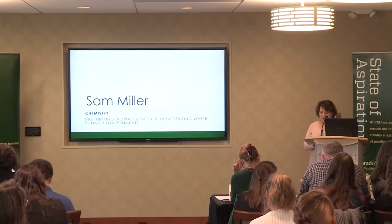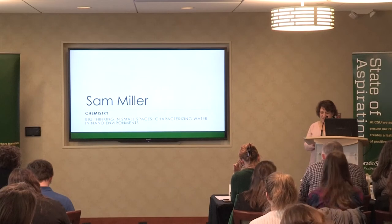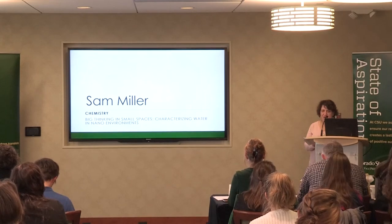Our next presenter is Sam Miller. She's a PhD student, a third year in chemistry. And I love this — when she was getting ready for her oral prequalifiers, she stress bought a piano.